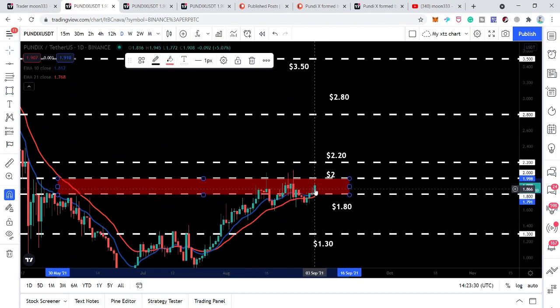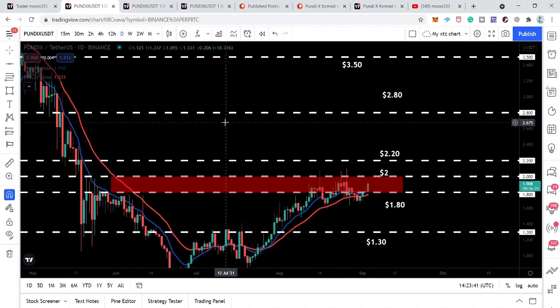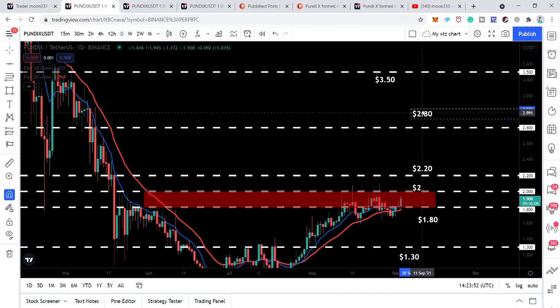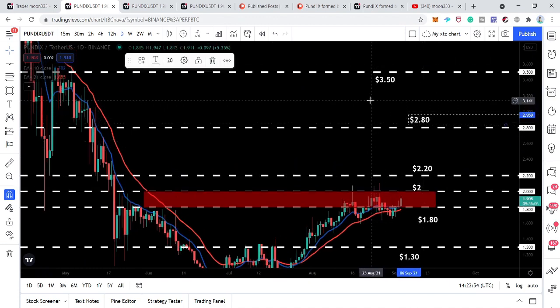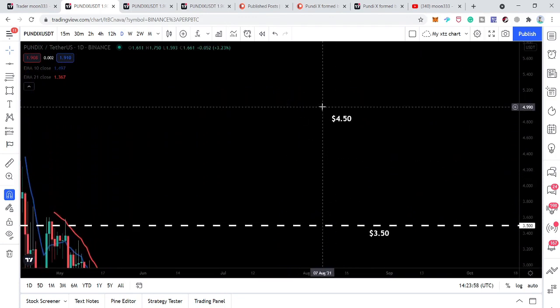The price action is making another powerful attempt to break out this key level resistance, supported by the exponential moving averages 10 and 21. Then we have another resistance at $2.2, which is not as powerful however it has been acting as support here and here as well. After that we have the next resistance at $2.8, then $3.5, $4.5, and so on.